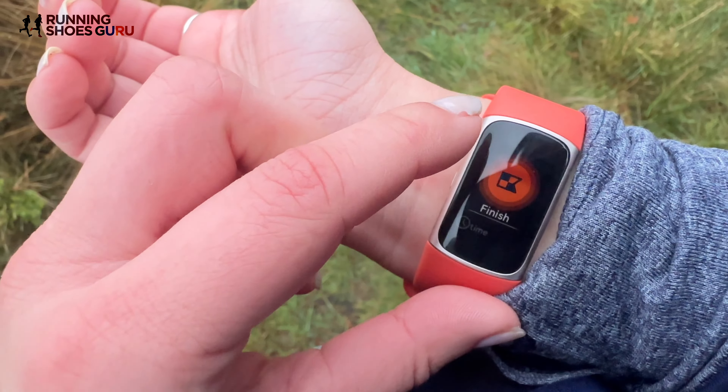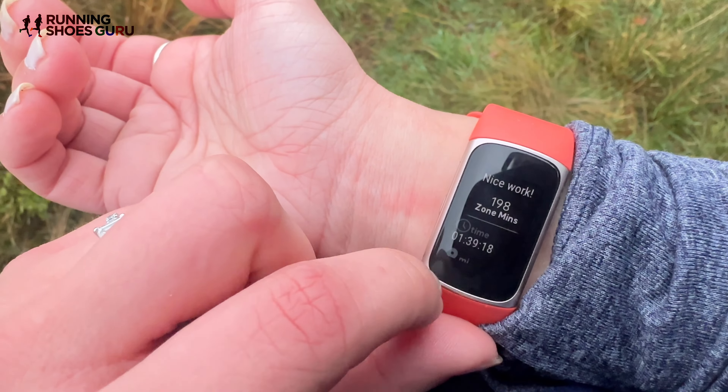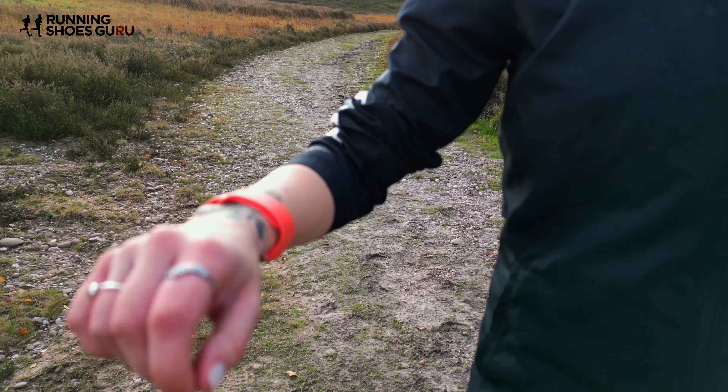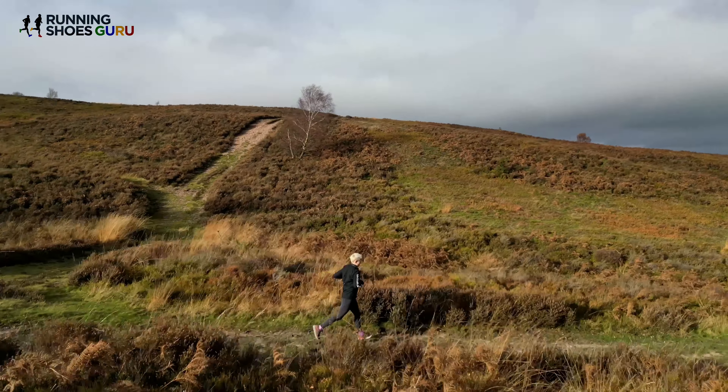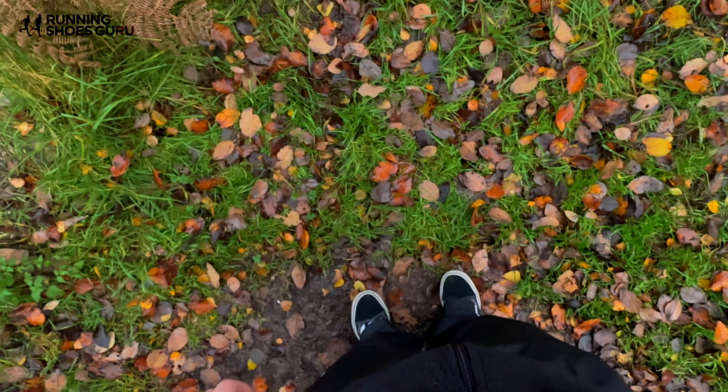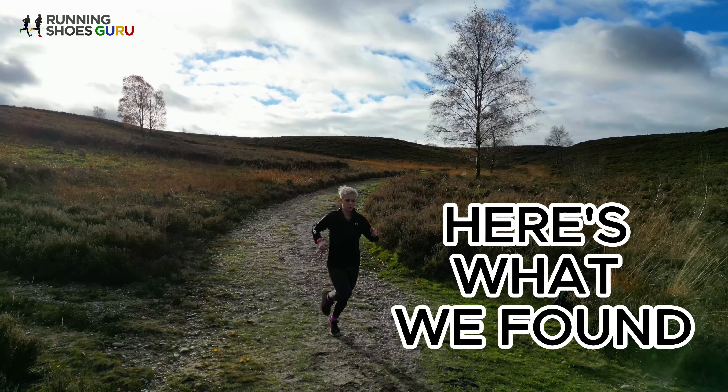This is the Fitbit Charge 6 and apparently it is Fitbit's number one fitness tracker to date. But is it actually any good? We at Branding Shiguru put the Fitbit Charge 6 through its paces, collated all the pros and cons, and saw how it measured up to competitors such as Polar and Coros — and here's what we found.